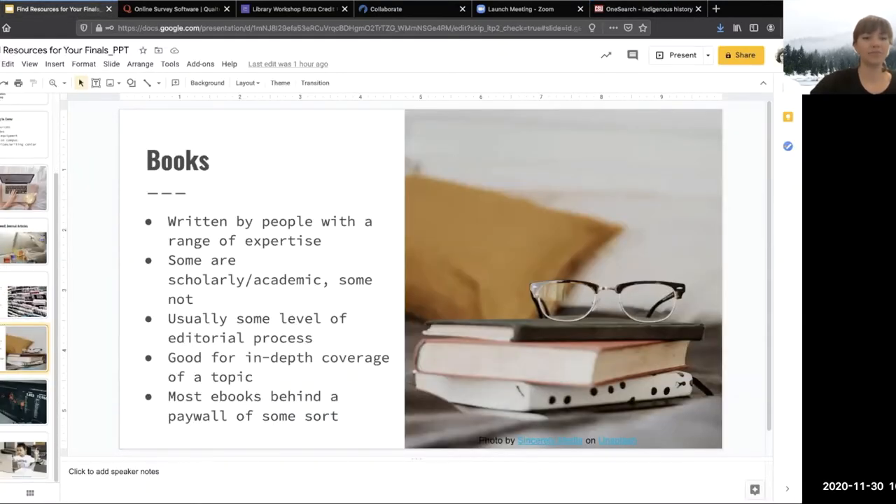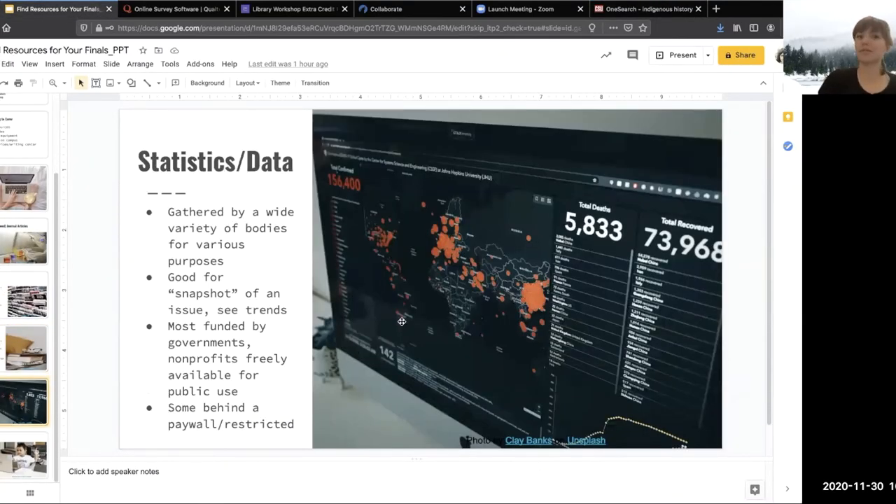I'm going to pause again before we move on to our last source: statistics. Do you have any questions about books or popular sources?